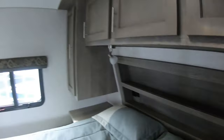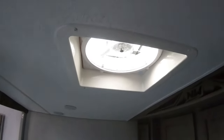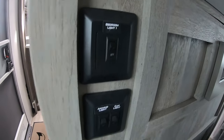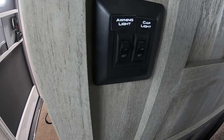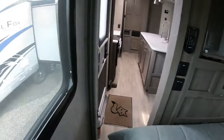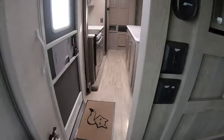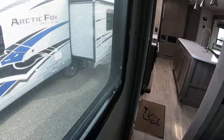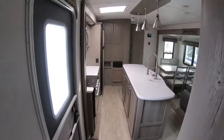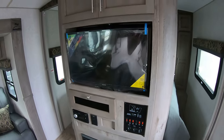You have 120-volt outlets at both sides of the bed along with USB charging. There's a big window, a Fantastic Fan above the bed, bedroom light, awning light, and a cap light. I like this because if you hear something in the night you can hit that cap light and look straight out this window without having to get up and find the control center.